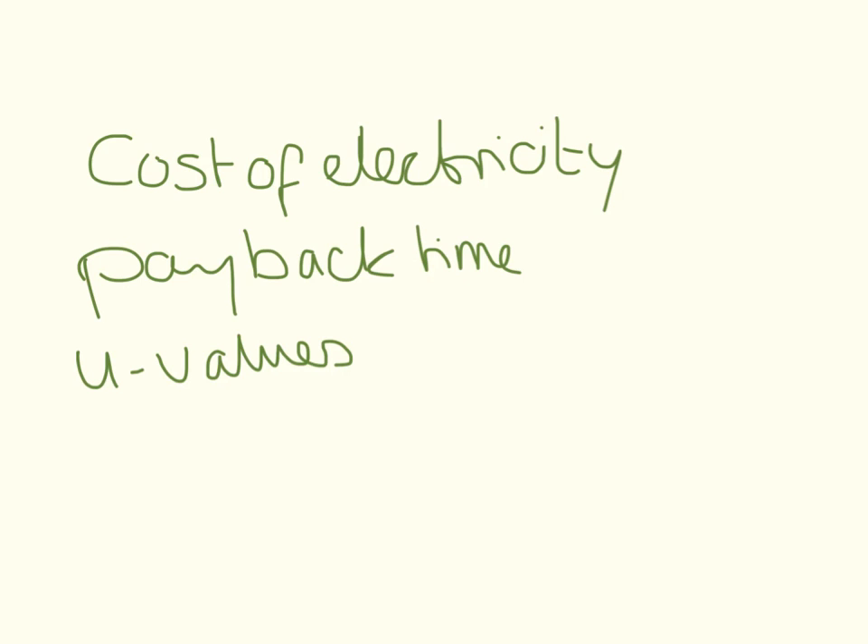A massive topic that's not going to come up on your formula sheet is working out the cost of electricity, payback time, and new values. I think this is something that's going to be big this year, so it's worth practising these and remember that they don't come up on the formula sheet.